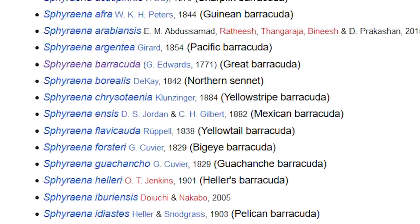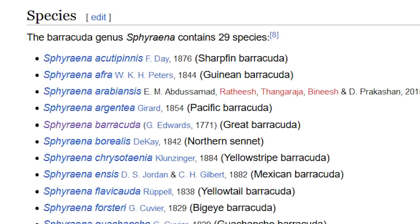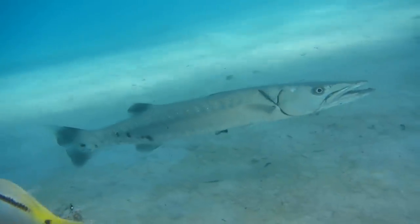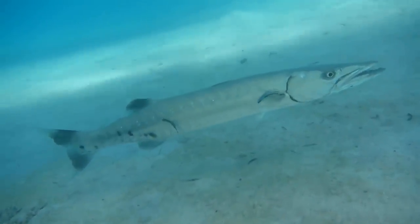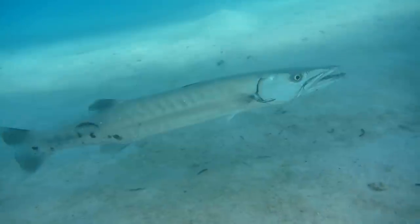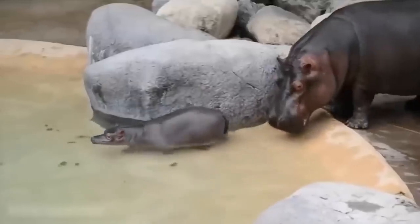Great Barracudas are the largest in the Barracuda family from the genus Sphyraena, and they're known to grow up to almost 2 meters in length and potentially weighing more than 45 kilos. That's the same weight as a baby hippo — just let that sink in for a bit.